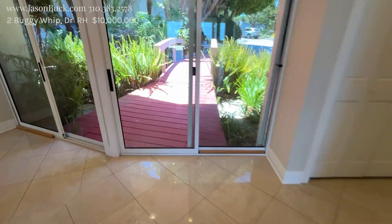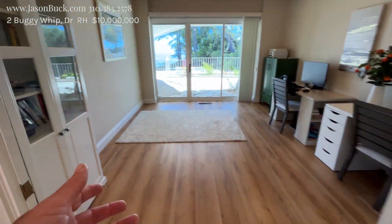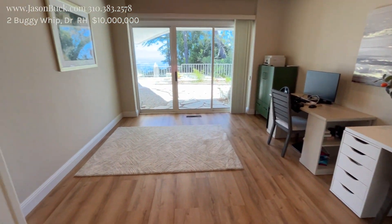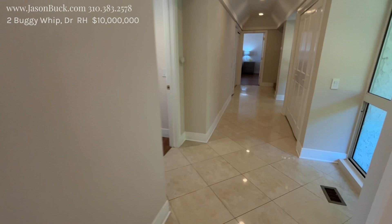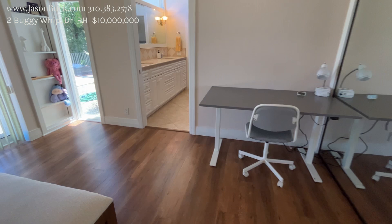Nice little path here. And the fountain, the koi pond. Using this as an office — it could be a yoga or a meditation area. With that ceiling, it's really unique. On into a bedroom with an en-suite bath. I love the vault. Cedar plank. It's really nice.